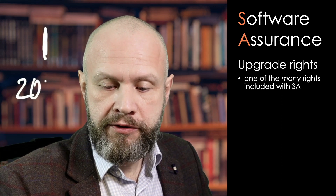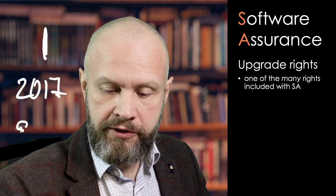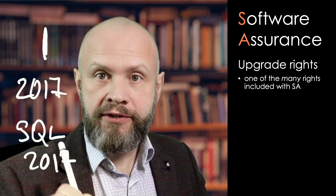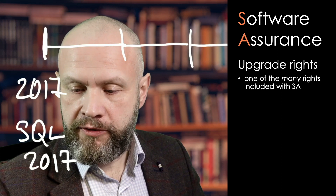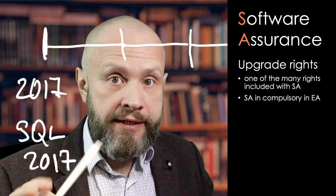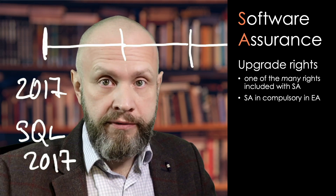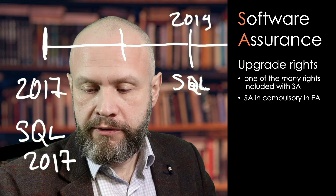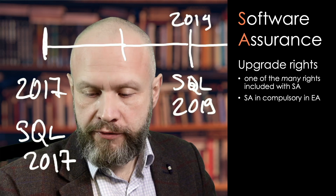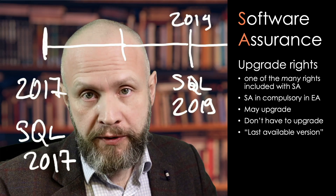Say if you bought your licenses with software assurance in 2017, and by that time you had SQL Server 2017 available — these were your SQL Server licenses purchased at that moment. If you have an enterprise agreement, software assurance lasts three years. Comes 2019, there's a new version of SQL Server released — SQL 2019 — and you have a right, though you don't have to, you have a right to upgrade to SQL Server 2019. That right to upgrade comes with software assurance.